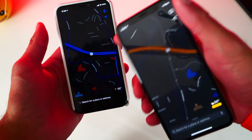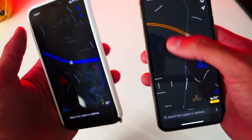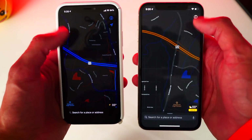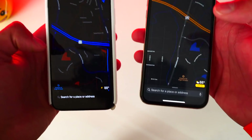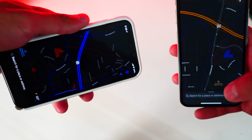On Apple Maps, iOS 12 with the jailbreak has inverted colors — the highway shows as blue instead of orange, and the buttons are blue instead of white. On iOS 13 with the official dark mode it looks a lot better. The colors aren't inverted, making it easier to read. iOS 13 clearly wins on Apple Maps.